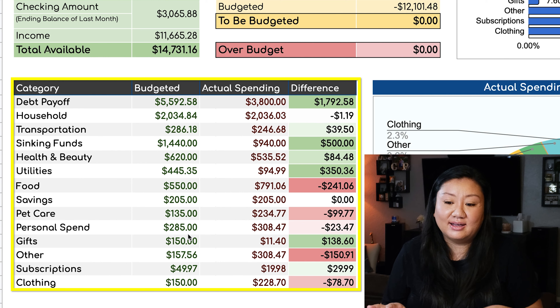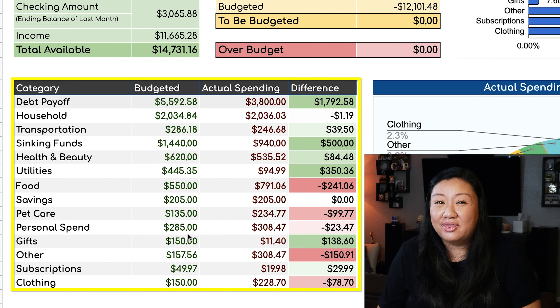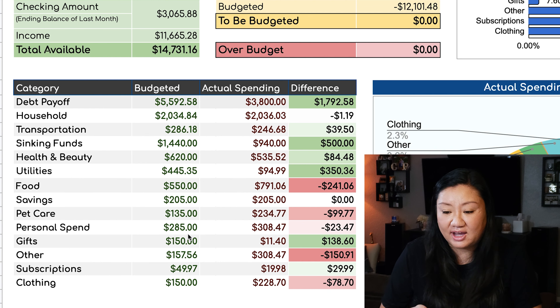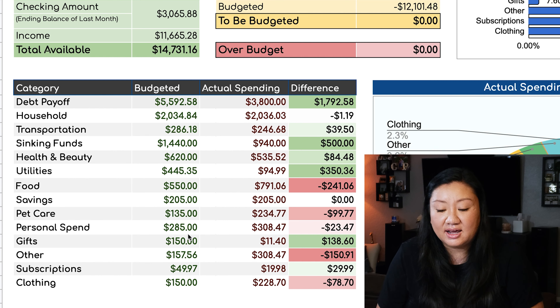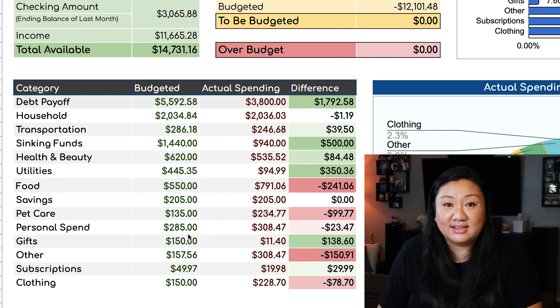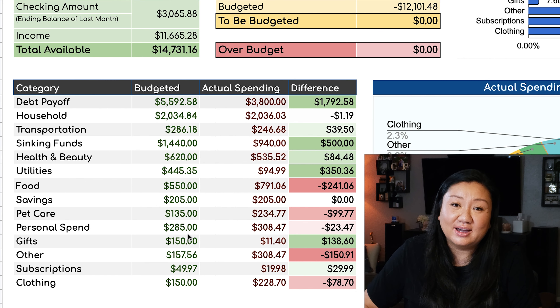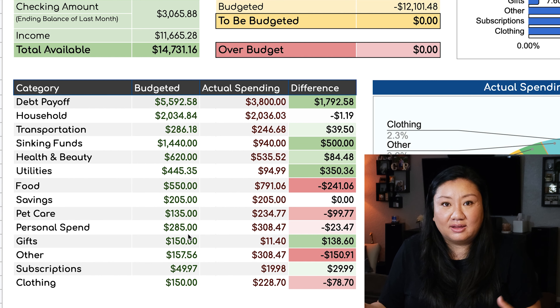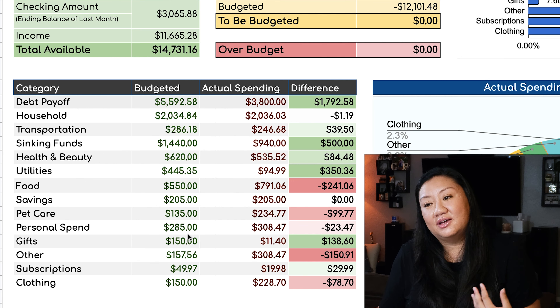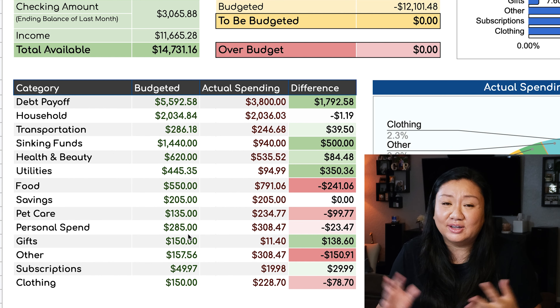When it comes to the categories, I have to forewarn you guys that we are looking to be more in the red this month. With the state of California lifting the mandate to wear masks if you've been fully vaccinated, people are definitely out and about socializing more. And with us breaking the news that we're moving to Georgia to our friends and family, everybody has all of a sudden wanted to squeeze in time to visit and spend time with us. So this month is already pretty packed with family visiting.